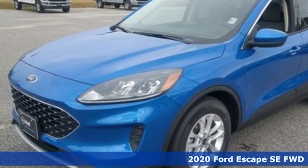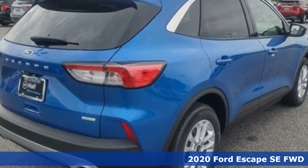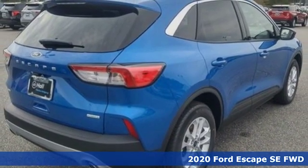Here's a new 2020 Ford Escape. Ford, where tradition meets innovation. Plus, it offers an exciting list of features.